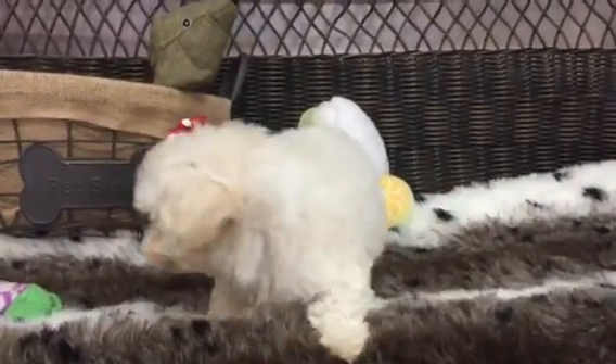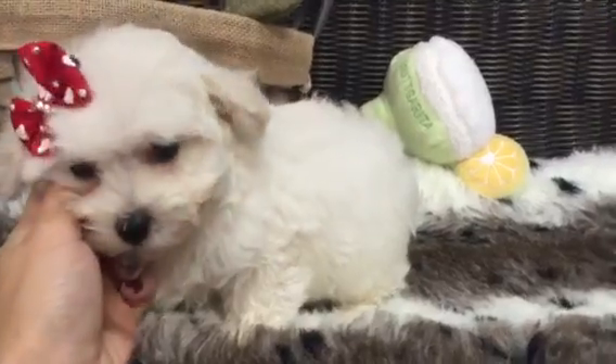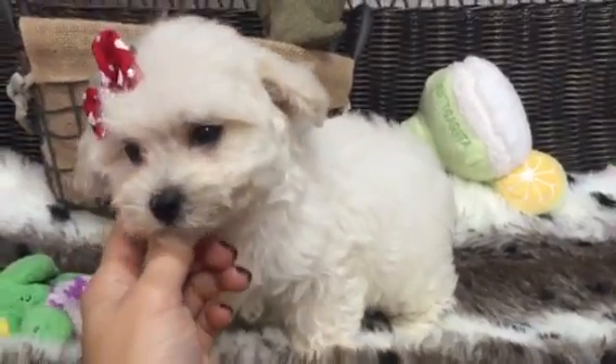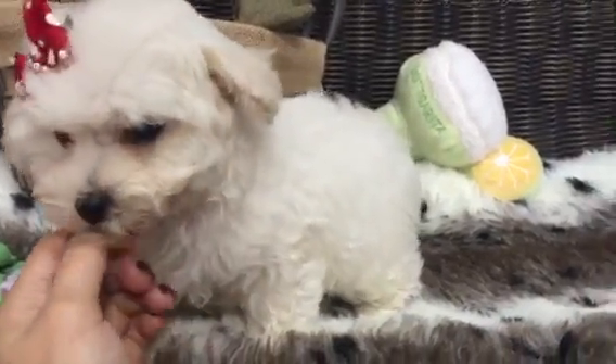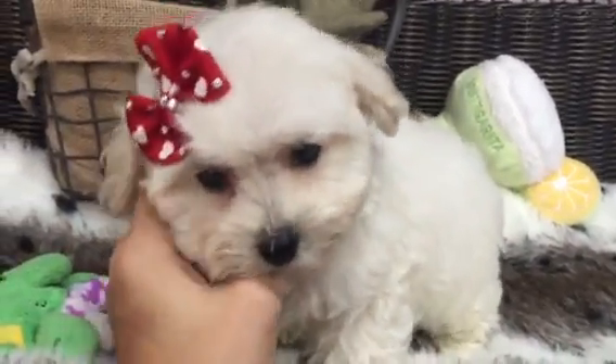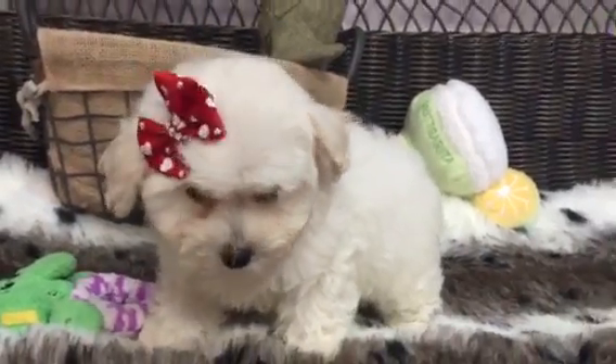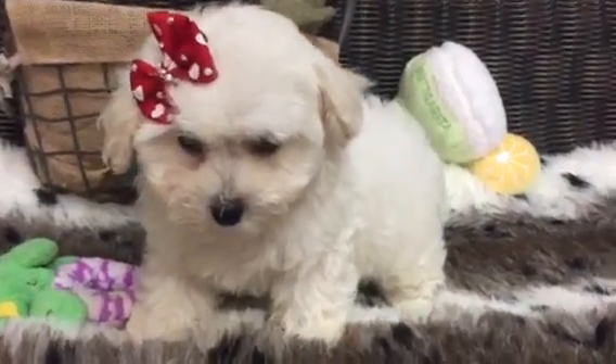This little ball of fluff is our adorable little Maltipoo. She is so itty-bitty — she literally fits in my hand. She is precious. She's got that gorgeous white coat and a beautiful little face. She's got that short little teddy bear face, so compact and tiny. This little baby is precious.